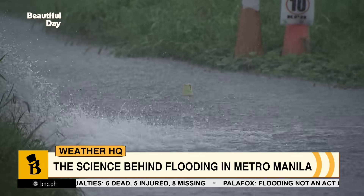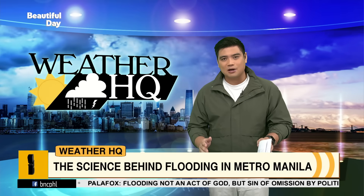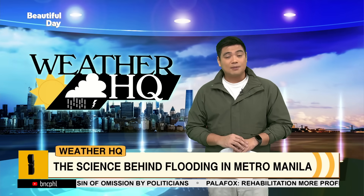Dr. Lagmay, I wish we had more time to discuss the drainage problems and flooding issues in Metro Manila in particular, but that's all the time we have. Thank you so much for joining us and sharing your insights with us. Thank you.